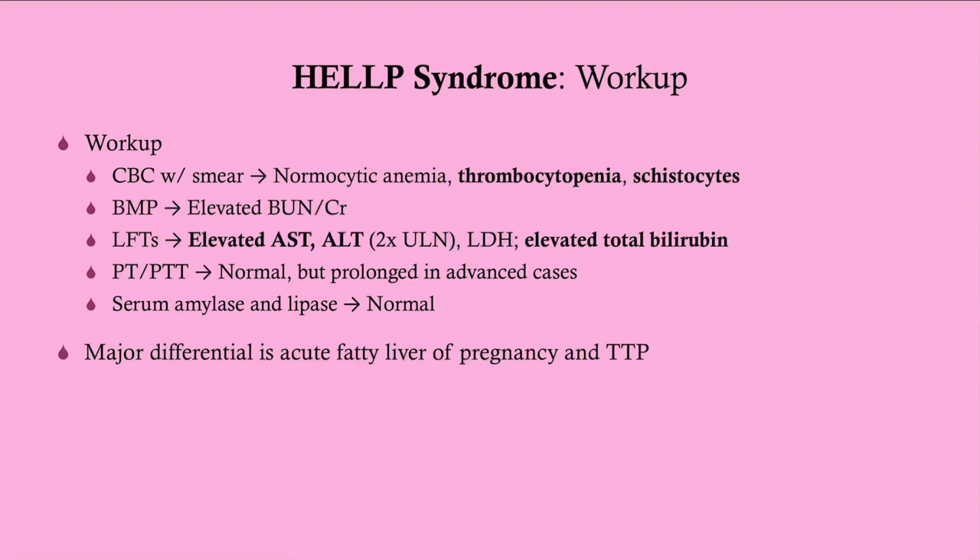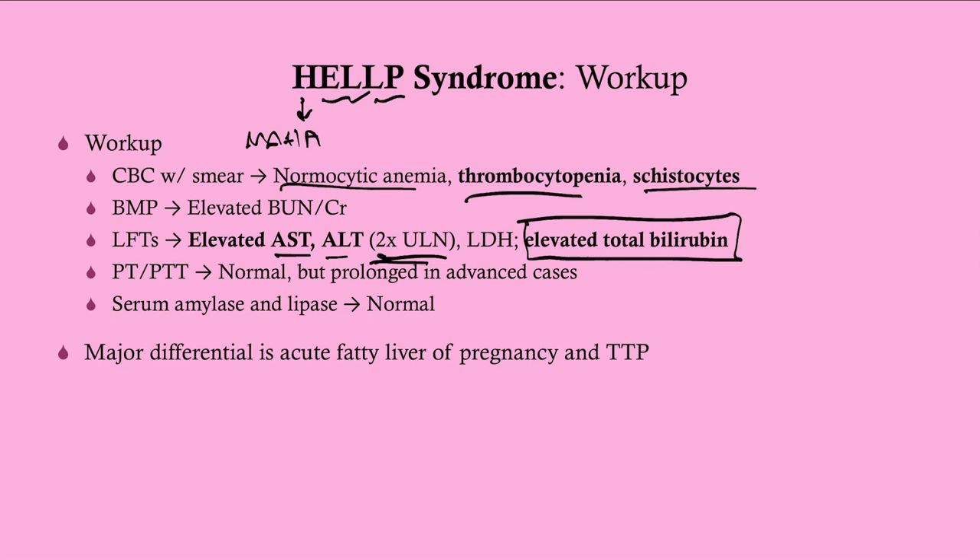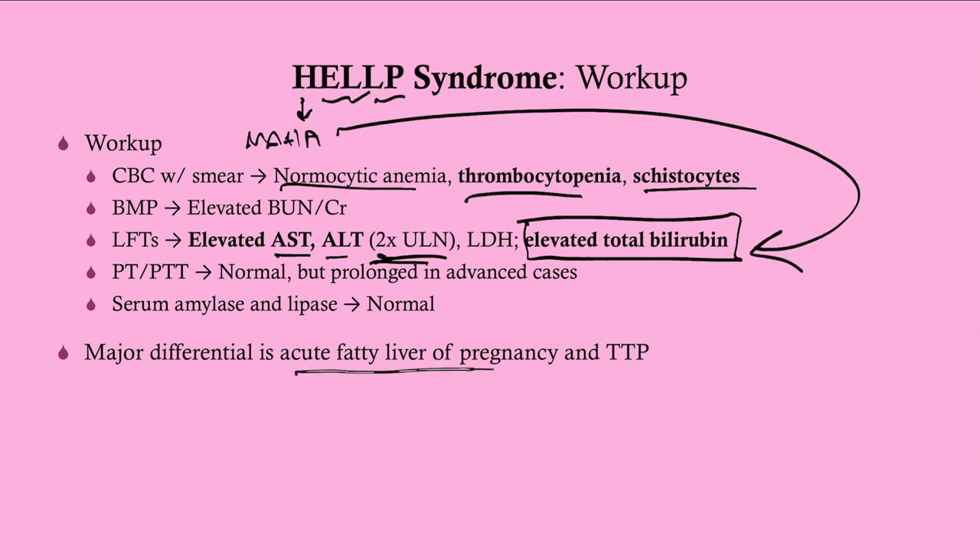What we expect to find: H — hemolytic anemia, specifically microangiopathic, so schistocytes and normocytic anemia. EL — elevated AST and ALT at two times the upper limit of normal. LP — thrombocytopenia. You may also see an elevated total bilirubin as a manifestation of the hemolytic anemia. The major differential includes acute fatty liver of pregnancy, which tends to be associated with hypoglycemia, and TTP, which tends to have a more profound thrombocytopenia.